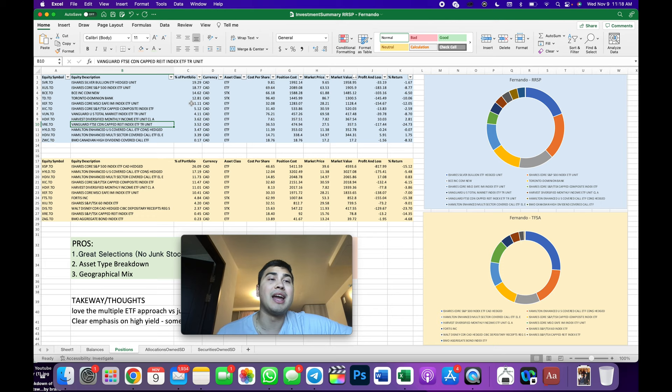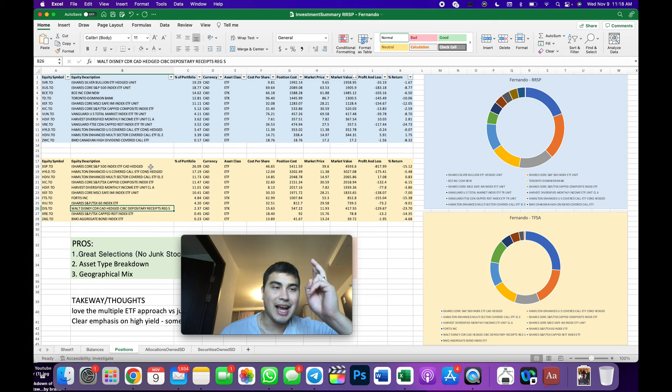They have a Canadian fund — the S&P TSX Capped Composite — a US market fund, and then a few income funds: Harvest Diversified Monthly Income Fund, Hamilton ETFs which are very popular for covered call ETFs, a Vanguard REIT ETF, and a BMO High Dividend Covered Call ETF. In the TFSA, the S&P 500 fund comes in at the highest weighting at 26%, with Hamilton ETFs, Harvest ETF, and a TSX Capped Composite index ETF. They also hold Fortis and Walt Disney as individual stocks at about 4% and 2%, plus a TSX 60 index, a REIT index, and a BMO Aggregate Bond index.